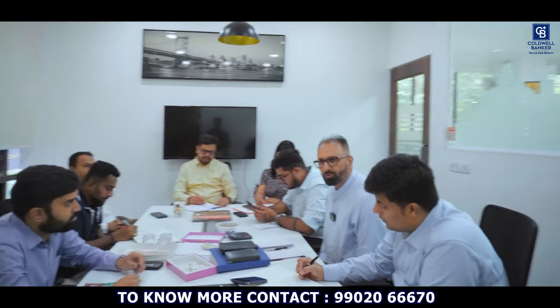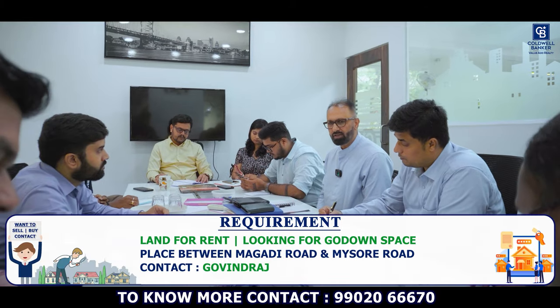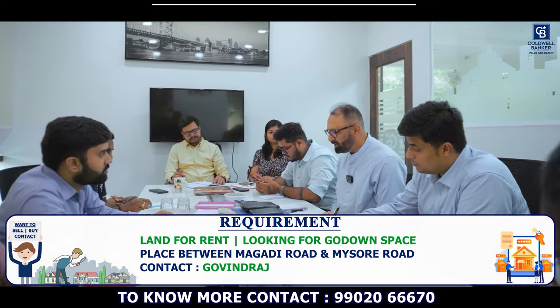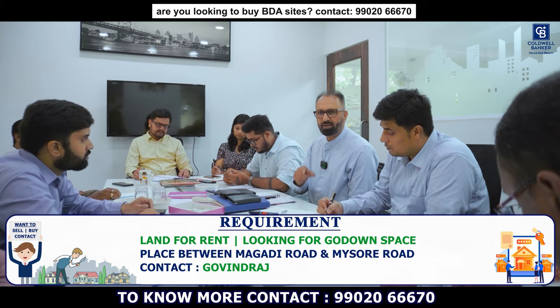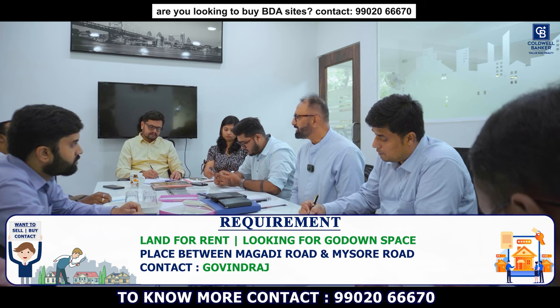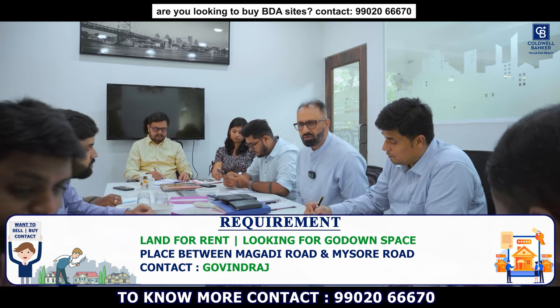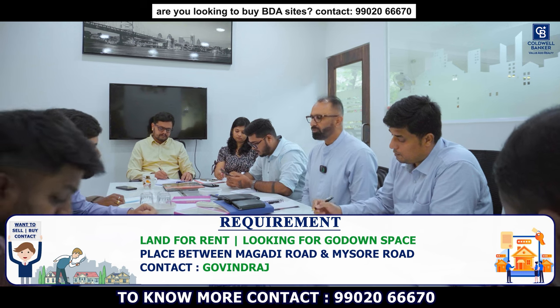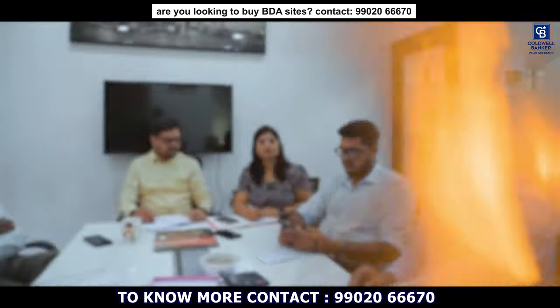I am also looking for a golden space — land only — where the client will put in their shed. The area required is 20,000 square feet plus or minus, between Magadi Road and Mysore Road. Access for mini trucks bringing material is important. If you have anything available, please let me know — land for rent.